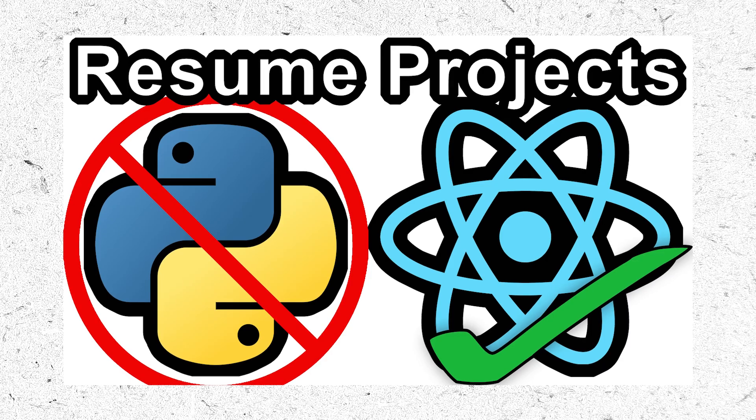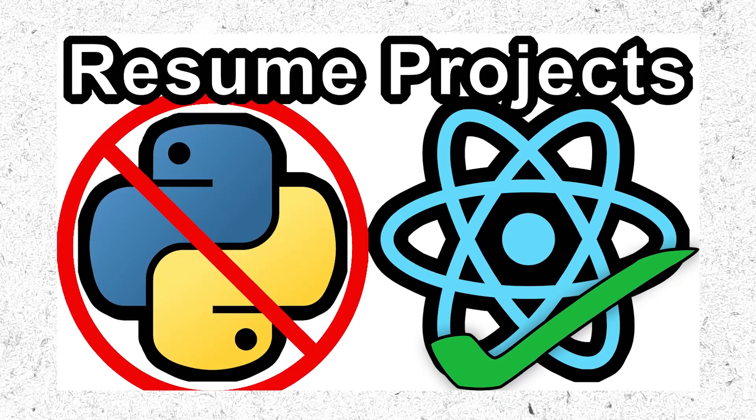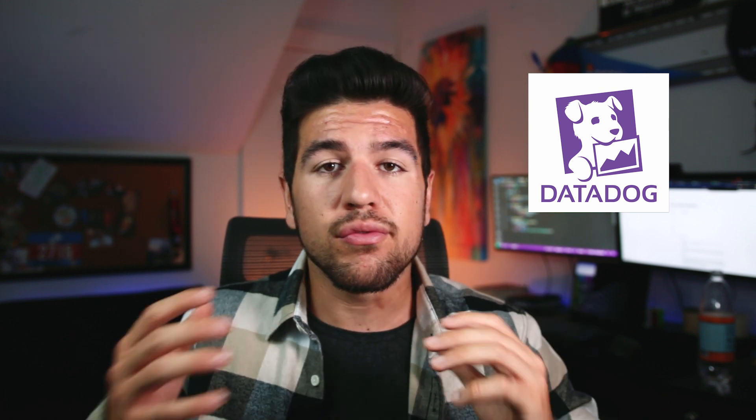Hopefully you've seen my video about how to pick a project for your software engineering internship resume, but if you haven't, that's okay — whether you have a project done or not. My name is Alex, I was a Google intern and now I'm going full-time at Datadog. In today's video I'm going to be breaking down the role that a project plays on your resume, in the interview, and on the job.